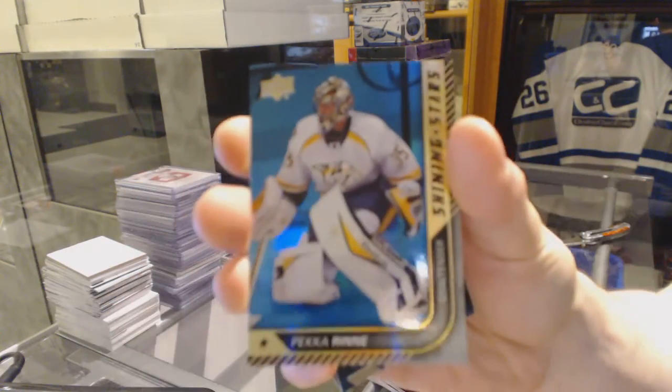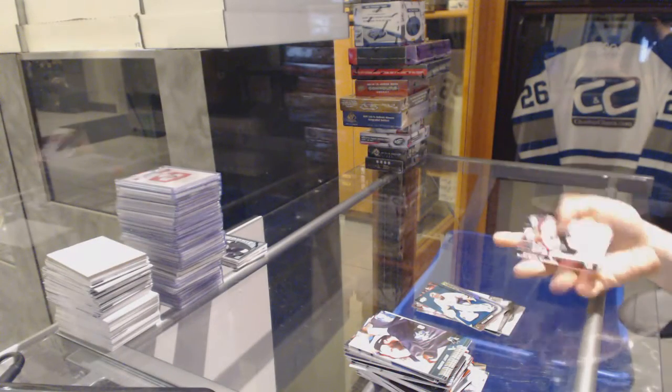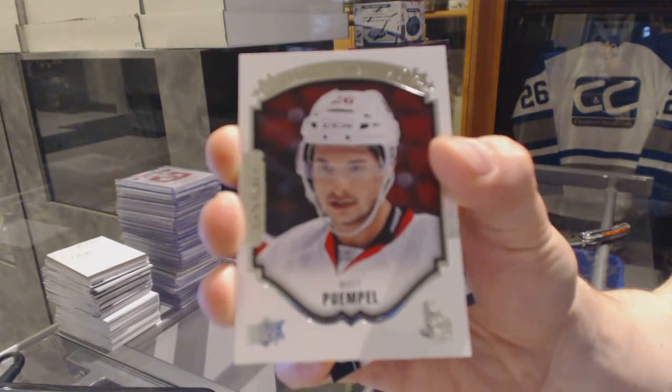Shining Stars Blue for the Nashville Predators, Pekka Rinne. And Portraits for the Ottawa Senators, Matt Pumple.